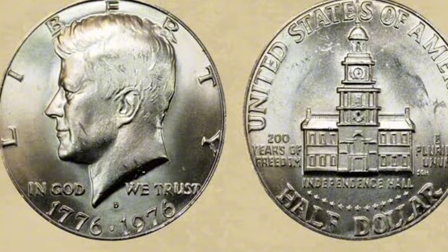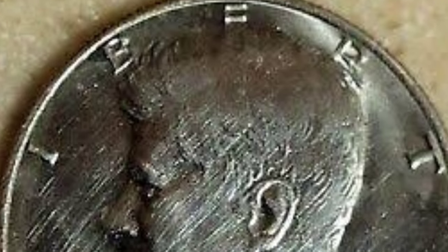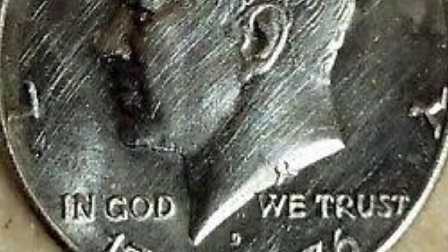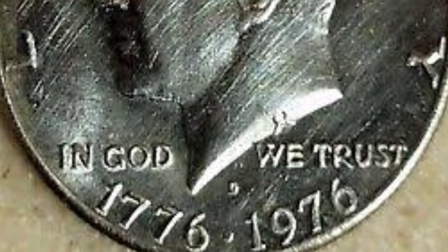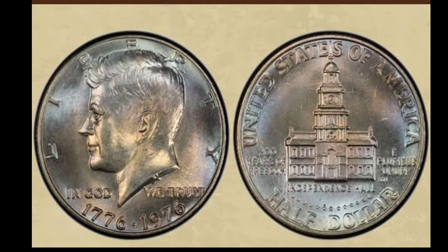The obverse of the bicentennial half-dollar remained largely the same as the coins from the previous year. They still bore the image of John F. Kennedy, produced by the mint's chief engraver at the time of the first Kennedy half-dollars, Gilroy Roberts. Above Kennedy's image, the word Liberty curves around the upper two-thirds of the coin edge, and the motto In God We Trust appears alongside Kennedy's neck.